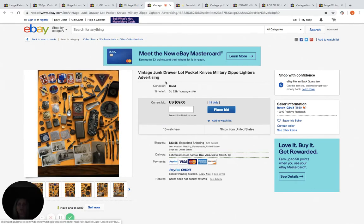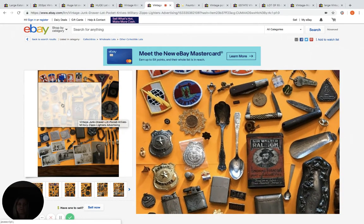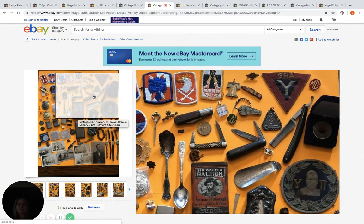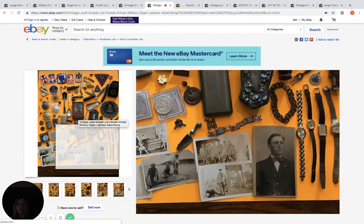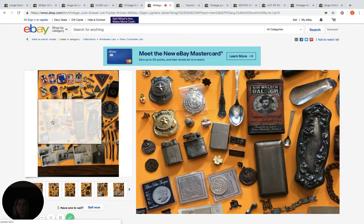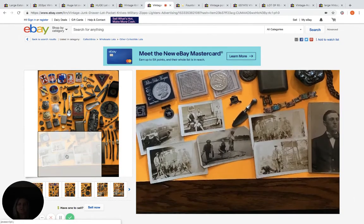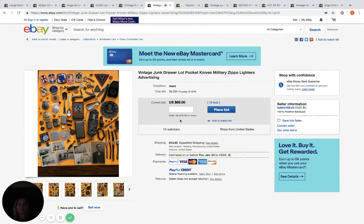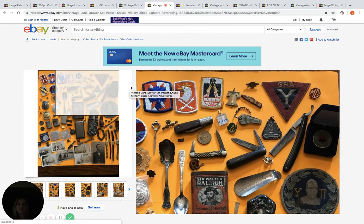Here's another vintage junk drawer. Let's see what they got — some spoons, looks like some patches, some watches, some photos, some coins, lighters, looks like police badges. Definitely a mixed lot. This one is only at $69, 19 bids, 15 watchers, and still has almost four days to go. So this can definitely go for more. It could be a collector or somebody that's going to resell it.